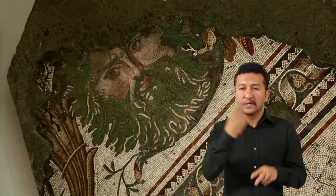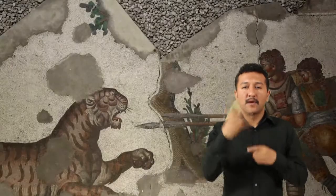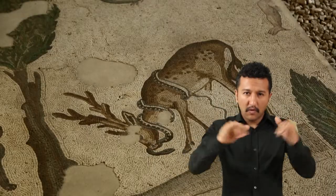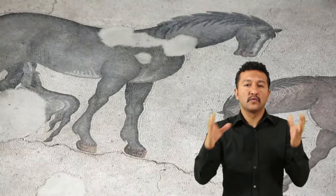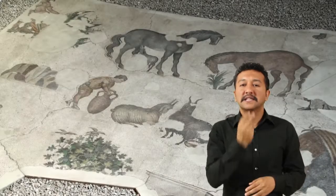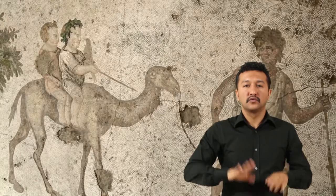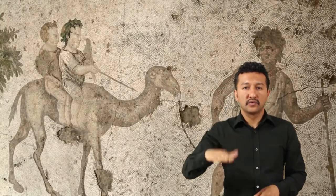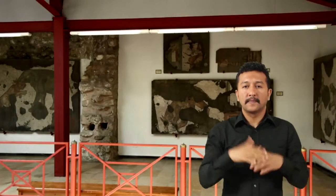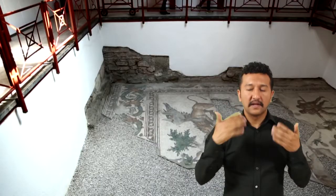Mozaiklerde yer alan çeşitli figürler şunlardır: kaplan avı, yaban domuzu avı, aslan avı, kartalla yılan, aslanla boğa, geyikle yılan, ayı grubu, aygır, emziren anne ile köpek, keçi sağan çoban, tarlada çalışan çiftçiler, çember oynayan çocuklar, deve sırtında iki çocuk ve rehber, Pan'ın omuzlarına oturmuş çocuk görünümünde Dionysos, Bellerofon'la Kimera, kanatlı aslan, Okapi başlı kanatlı pars ve kanatlı dişi kaplan.